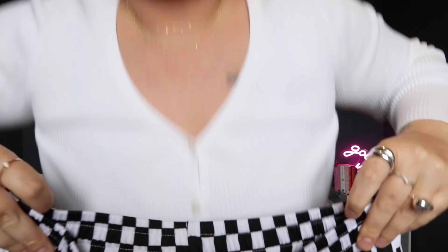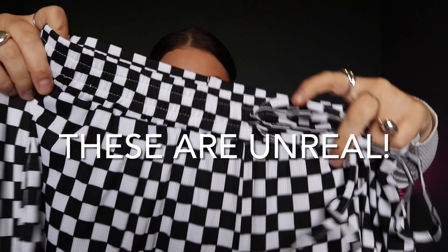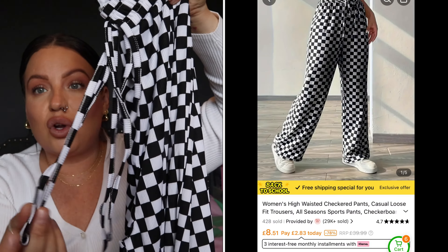He's always going on about checker print! I've got these trousers — oh my gosh, they're soft flared checker print trousers! Oh my god, they are absolutely gorgeous. They are so nice and they've got a drawstring. This has made me happy, I totally forgot about these. They're wide leg as well so they're going to be so comfortable. I am in love with them. I love a bit of checkered — checkerboard — whatever you call it, I love it.